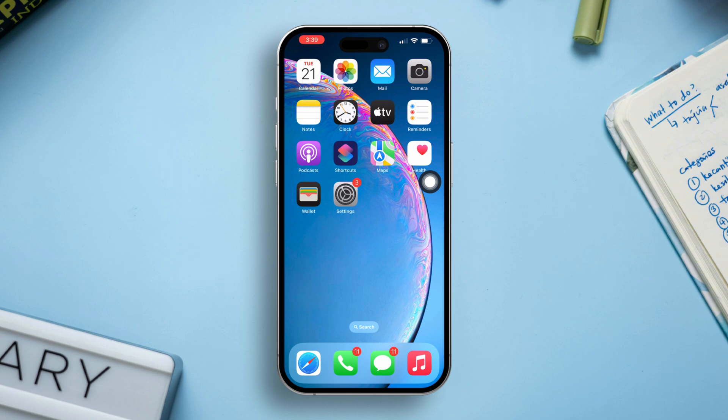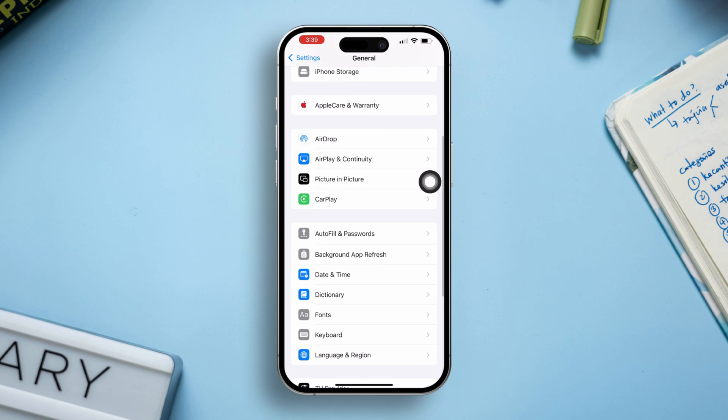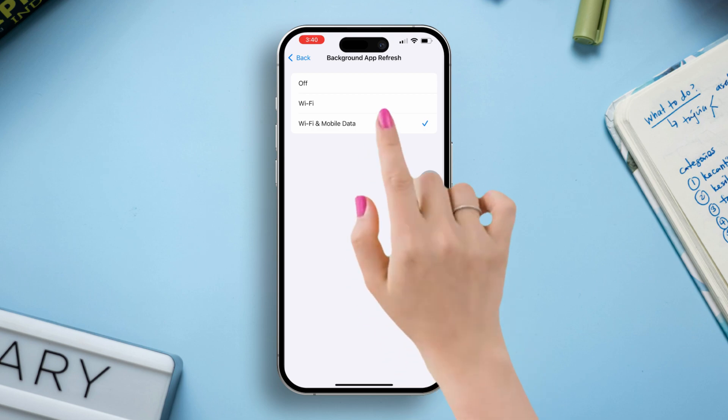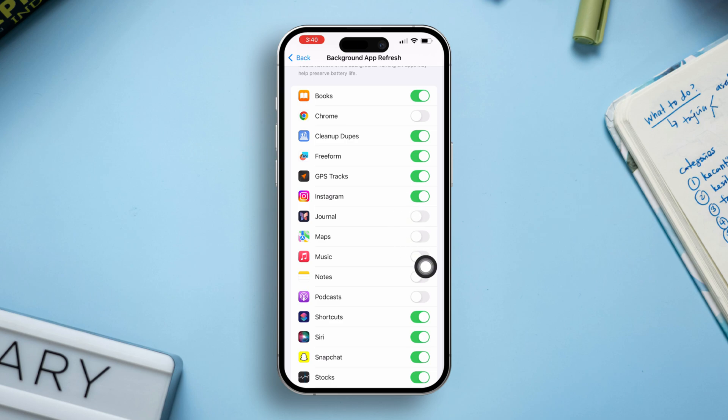Solution 5: Enable Background App Refresh. Open Settings, tap General, scroll down, and select Background App Refresh. Ensure Background App Refresh is set to Wi-Fi and Cellular Data. Scroll down to make sure location-based apps, like Maps, have Background App Refresh enabled.